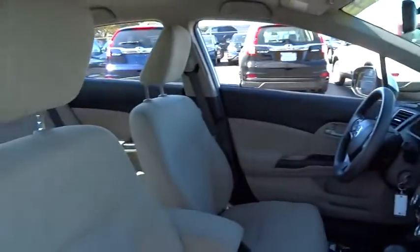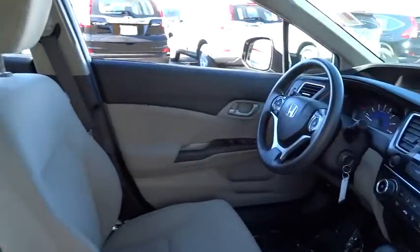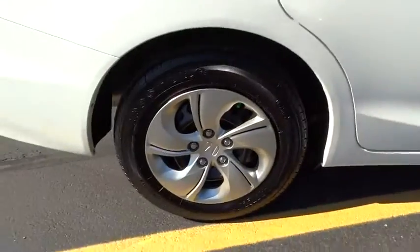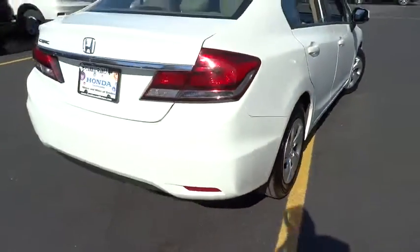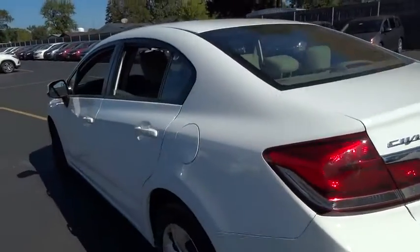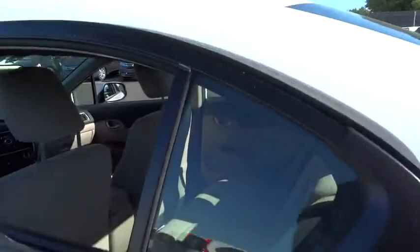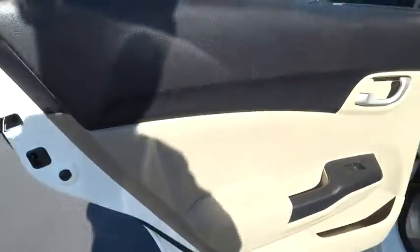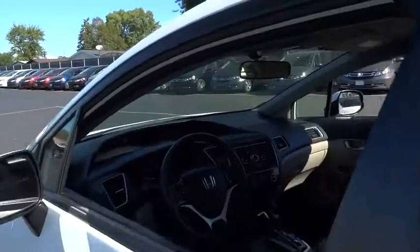Here are some of this vehicle's great options: traction control, keyless entry, anti-lock braking system, steering wheel audio controls, stability control, backup camera, Bluetooth, adjustable steering wheel, power steering, driver airbag, cruise control, floor mats, FWD, rear defrost, AM FM stereo radio, power windows, power door locks, bucket seats, MP3 player, CD player.